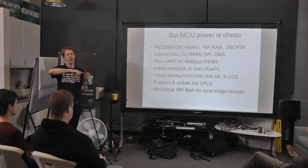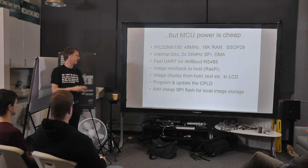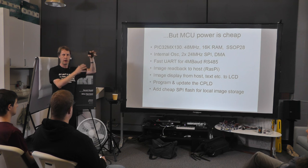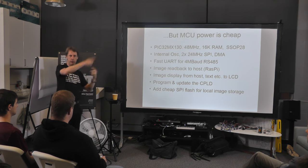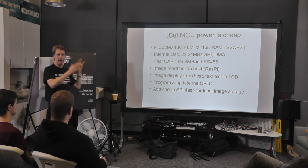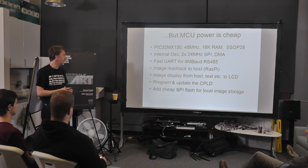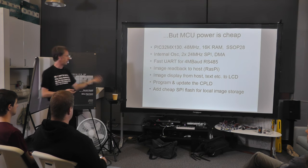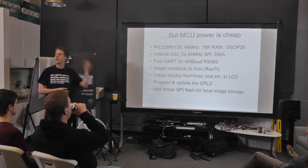With SPI flash we can actually store images locally — capture an image, program it into the SPI flash (that takes a few hundred milliseconds), then go back to a live display. We can store images locally and later call them up and display them. For example, you want to capture a sequence of images and display them without going through the RS-485 interface. Also, downloading through a 4 Megabaud RS-485 interface takes quite a long time, so this lets you capture images fairly quickly, return to live display, and then in the background put that data back over RS-485 or capture into memory and download later at your leisure — 180 images at QVGA is quite a lot of data.